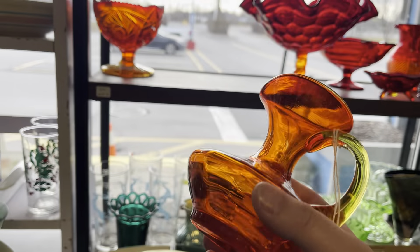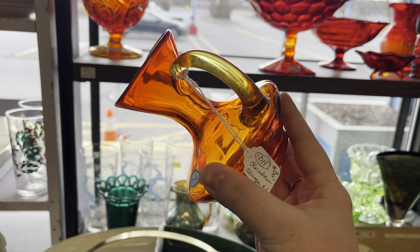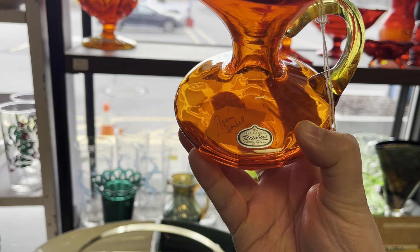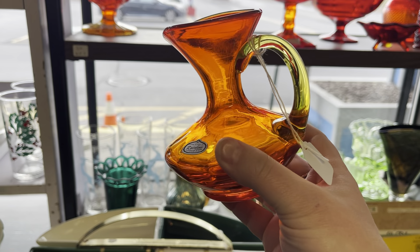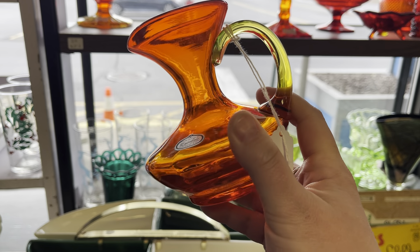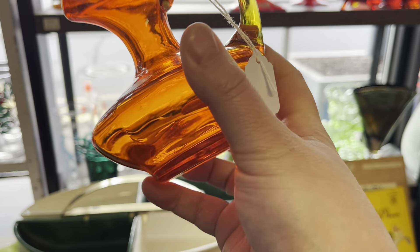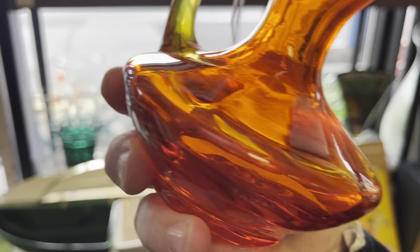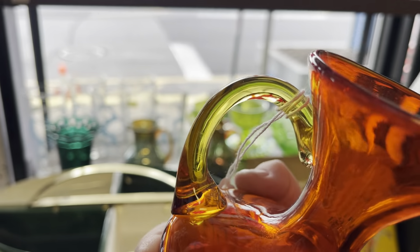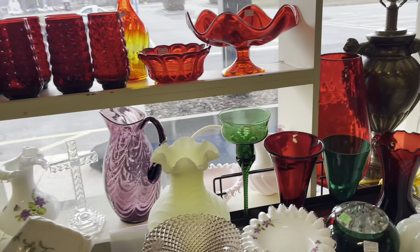I'm still in the same booth, and on the shelf where I picked up the Viking dish there's a rainbow glass pitcher for just a few dollars with the original sticker on it and a yellow handle. I'm pretty sure this will glow under blacklight with cadmium. For a second I thought there was a crack but I think we're all right. I just love this booth so much.